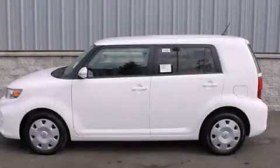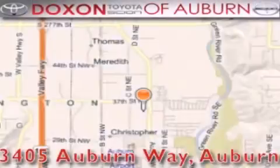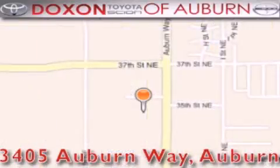Please call us today for more information on this great vehicle. Doxon Toyota of Auburn is located at 3405 Auburn Way in Auburn, satisfying customers for over 70 years.